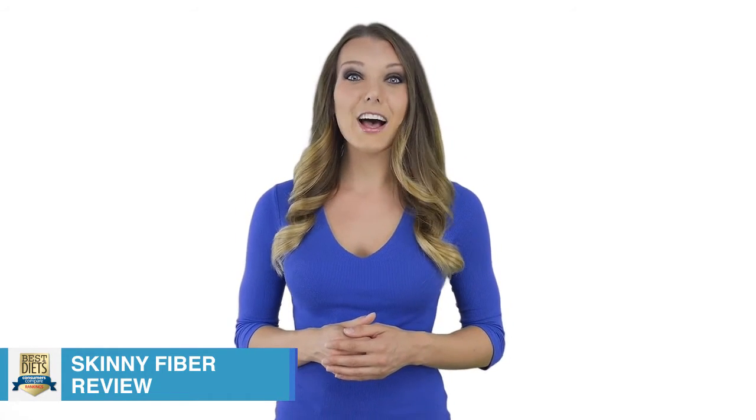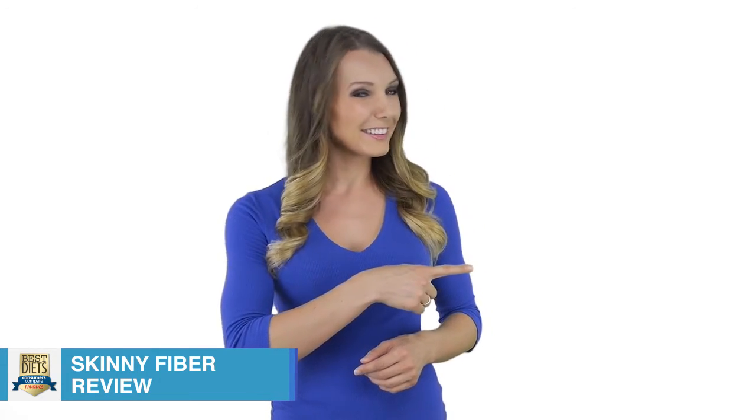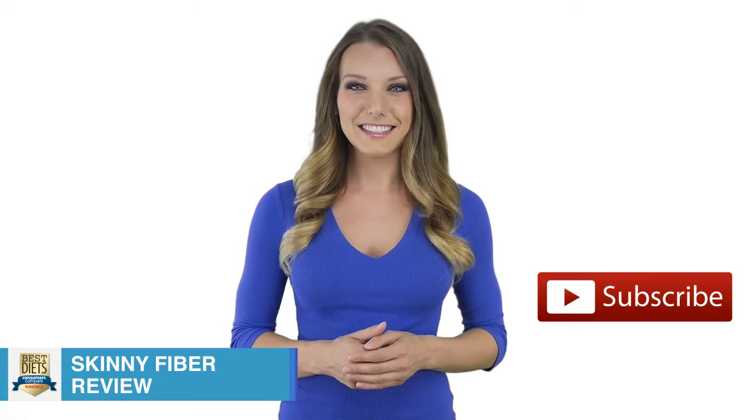To stay up to date with my latest health and weight loss videos, make sure to subscribe. If you found this video helpful, please like it. See you soon.